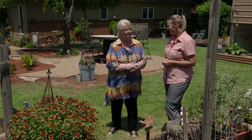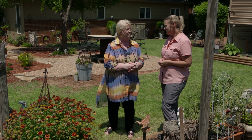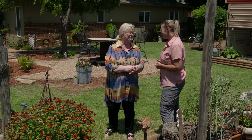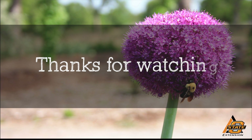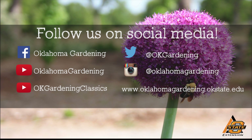I've done that for several years now and it helps a lot. Well Evelyn, it just really seems like a nice sanctuary that you've created back here, and we appreciate you sharing it with us. Thank you so much. We hope you enjoyed this video — it's part of our Oklahoma Gardening YouTube channel. You can also find even more videos on our OK Gardening Classics YouTube channel, and join us on social media for great gardening tips, photos, and discussion.